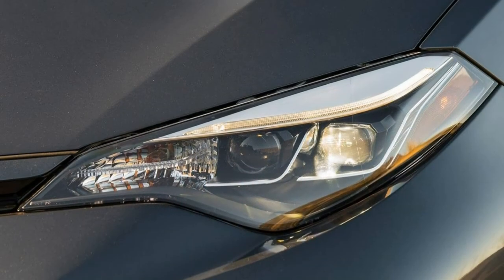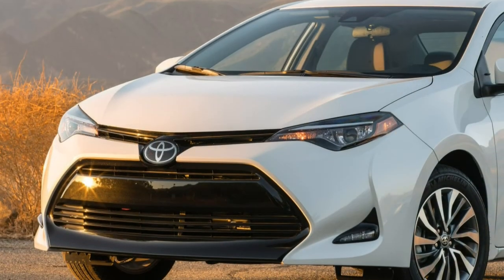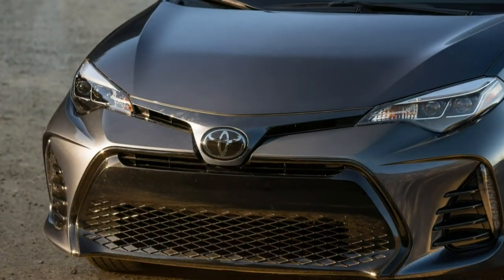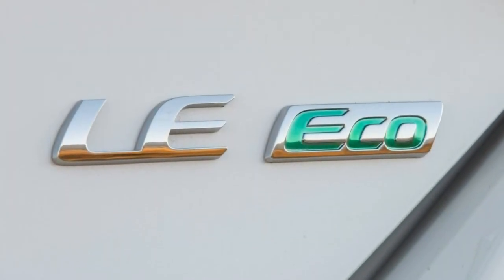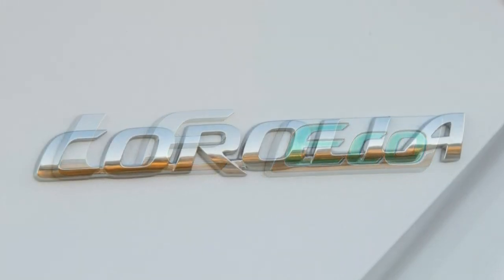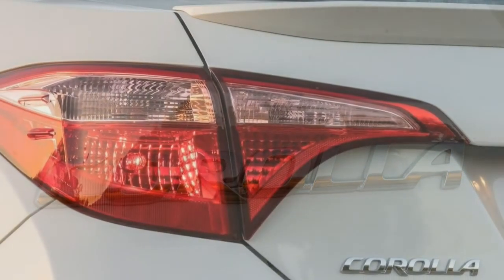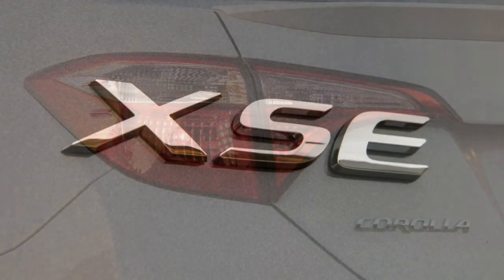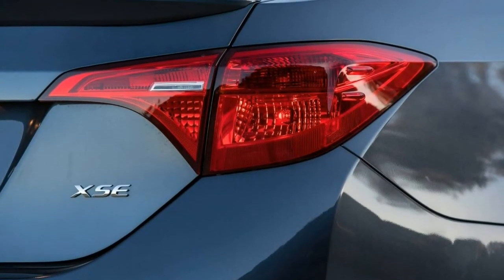Standard equipment on the base L model includes 15-inch steel wheels, LED headlights, LED daytime running lights, adaptive cruise control, a tilt-and-telescoping steering wheel, a driver information display, a height-adjustable driver's seat, a 60/40 split-folding rear seat, Bluetooth, a 6.1-inch touchscreen with a 6-speaker sound system, a CD player, a USB port, and for iPhone users, the Siri Eyes Free voice control system.